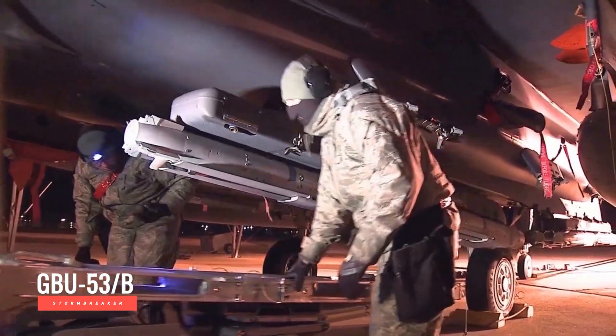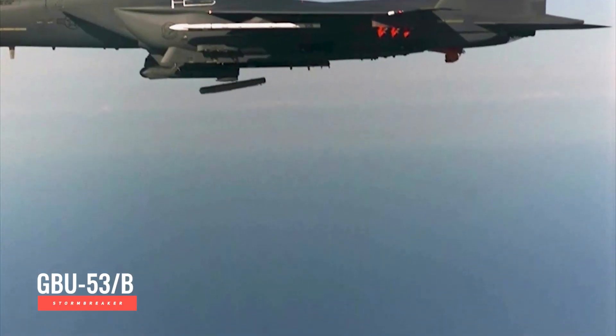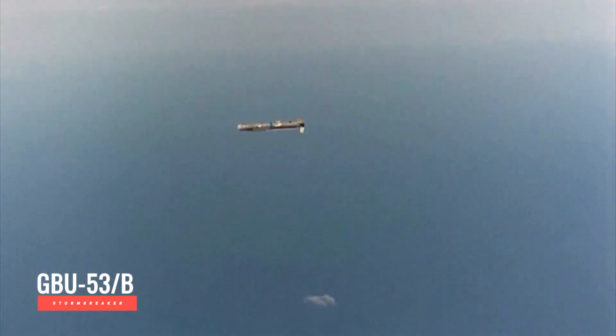Meet the GBU-53B Stormbreaker, America's $200,000 precision strike weapon.